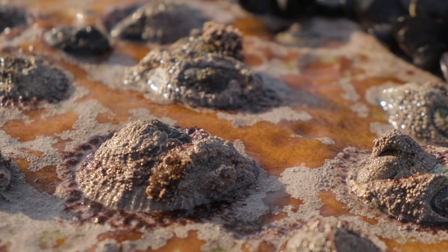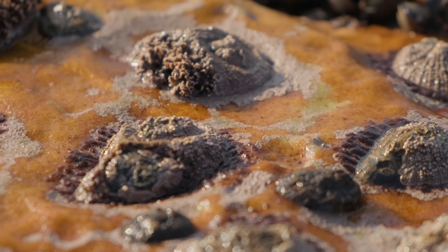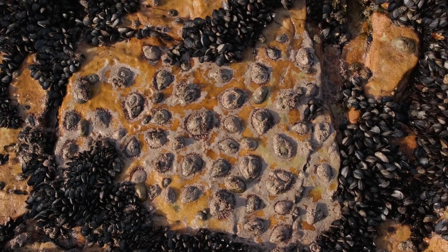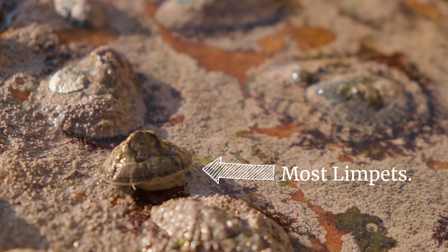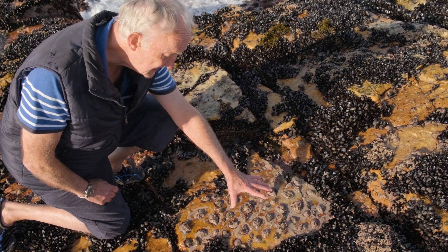And this is a symbiotic relationship. The limpet is completely dependent on that alga, and the alga is completely dependent on the limpet. They look really packed tight together. Yes — most limpets actually get up and move around and graze on the rocks, but these guys stay in their tiny little territories, and that enables them to become extremely dense.